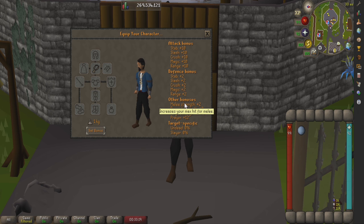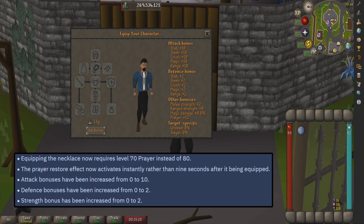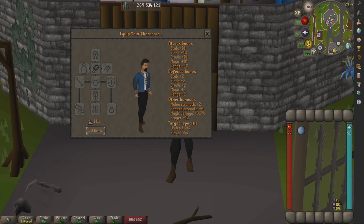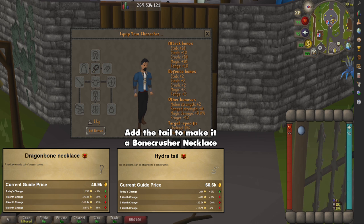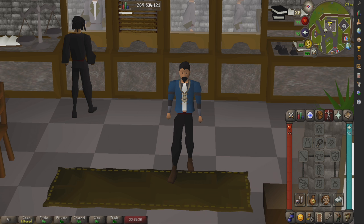The really big change they made is that the item used to require being equipped for nine seconds before you'd get your prayer back each time you buried a bone. Now, as soon as you put the necklace on and bury a bone, you'll get your prayer back — no more nine-second wait to activate. That's a pretty substantial change, and for only like 60k or 70k — under 100k — it's a nice utility piece you'd just want to have anyway because it's so cheap.